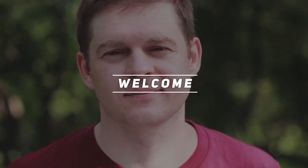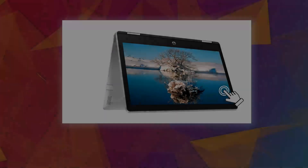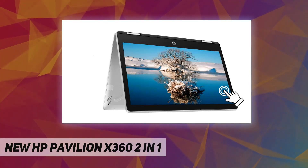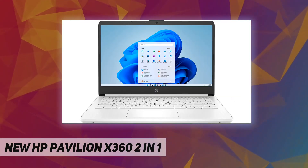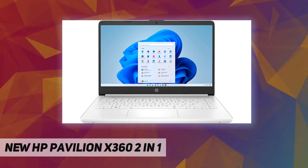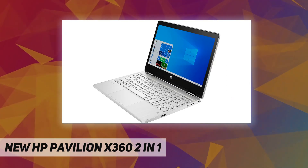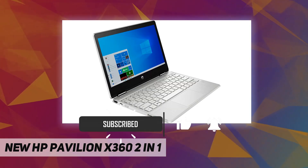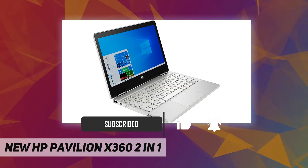Welcome back to my channel. New HP Pavilion x360 2-in-1 specifications. Operating system: Windows 10 Home. Processor: Intel Pentium Silver N5030, quad-core. Processor speed: 1.1 GHz base frequency, up to 3.1 GHz burst frequency.